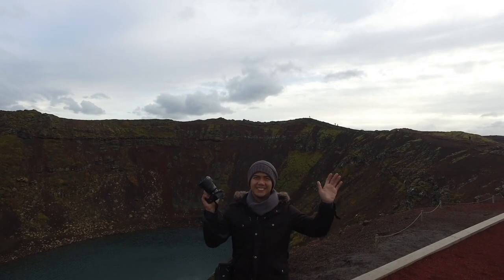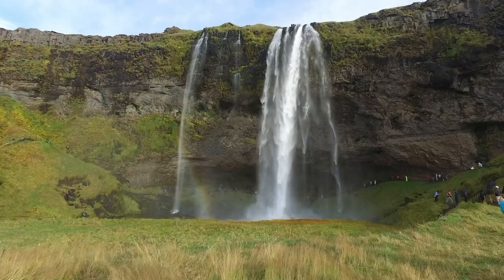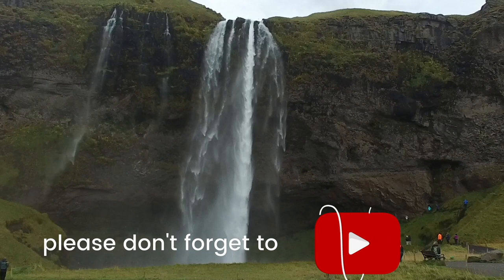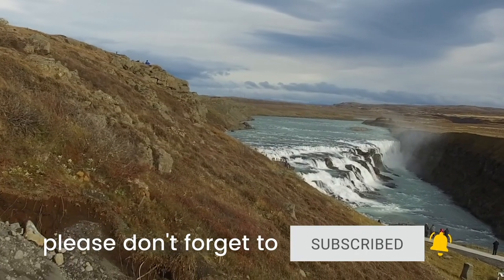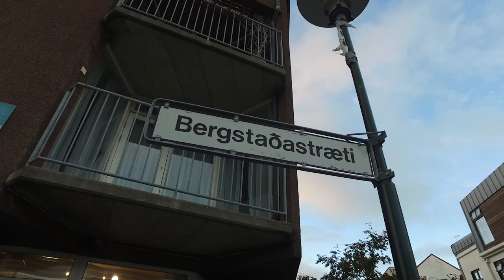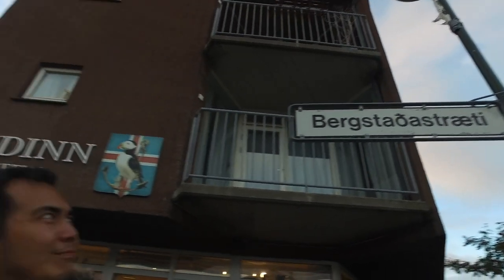Hey there, poor traveler. We are Vince and Josh. In this video, we'll show you around the areas easily accessible from Reykjavik. Before we begin, don't forget to subscribe to our channel and ring the bell to get notified when we upload new travel videos. I apologize in advance for my Icelandic pronunciations because they're probably wrong, but I'll try my best.